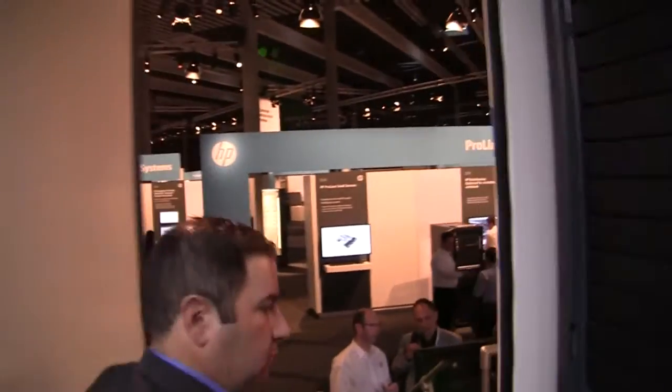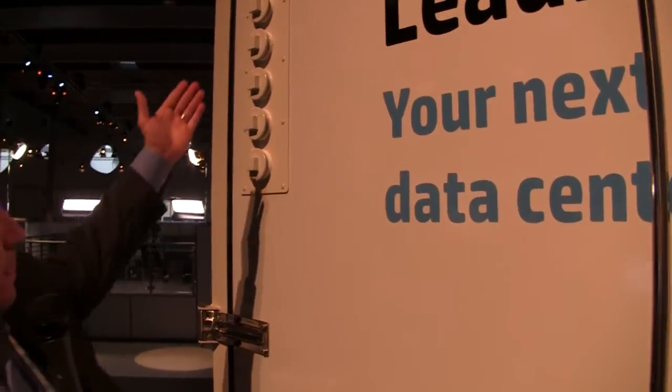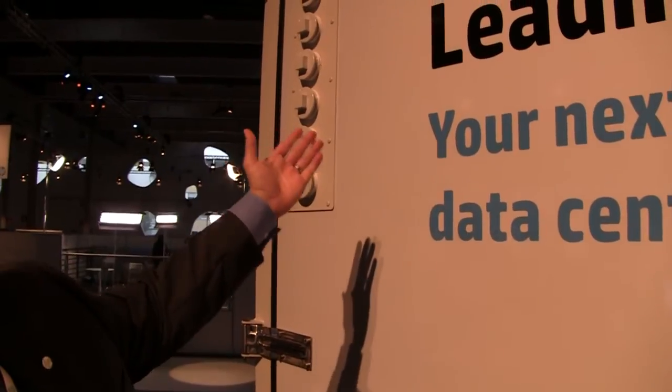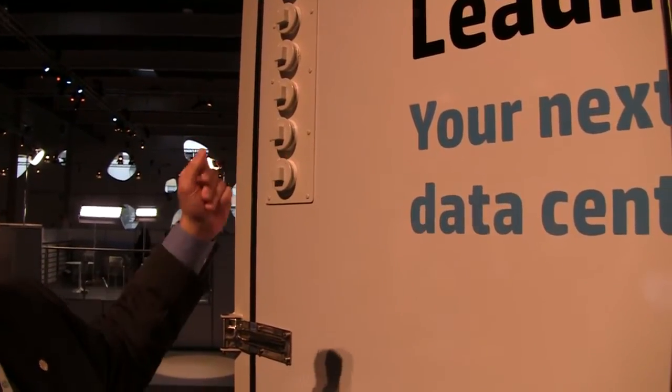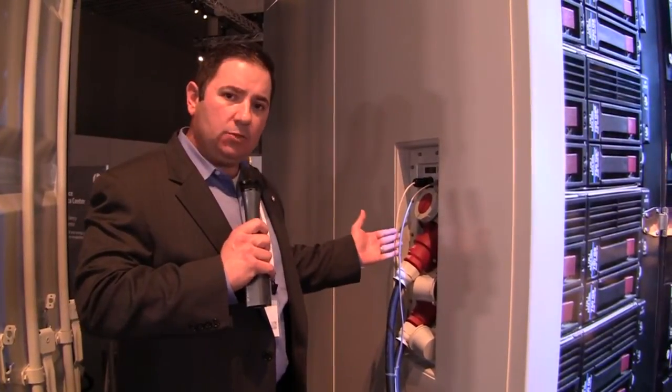There are two access doors to bring customers in and out of the pod. You exit via this door right here. To bring network into the pod, we have network portals here to bring in fiber or ethernet directly into the pod. And these are the power connections of the pod — matched power and cooling modules connect here from the power module.